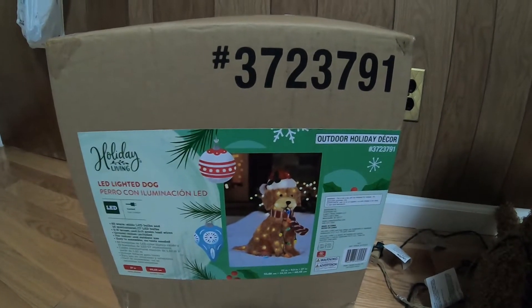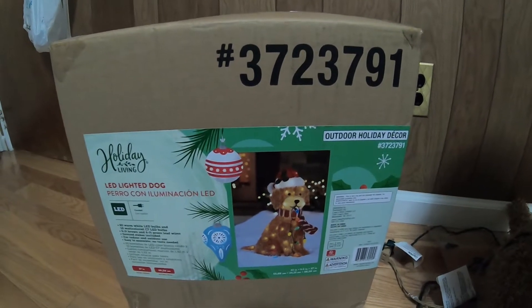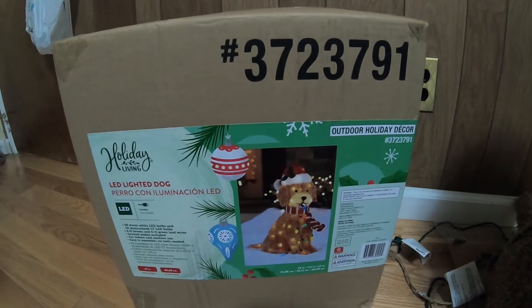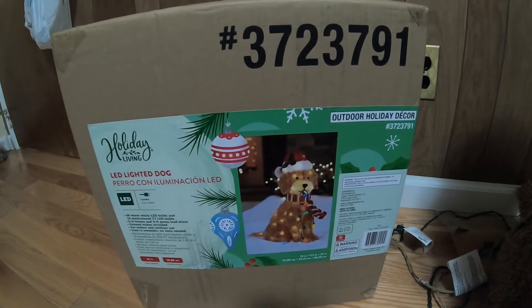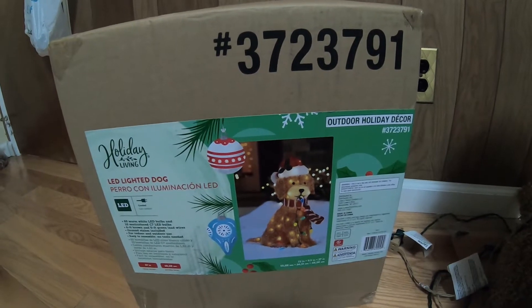Hey everyone, this is Andy back with another video. Welcome back to my channel. I'm gonna do something different for you guys — it's a review of sorts. I'm gonna show you what the hot item is for this year's holiday season as far as home decoration goes. A lot of people now own golden doodles, so they're trying to get this ornament.